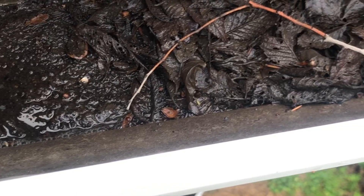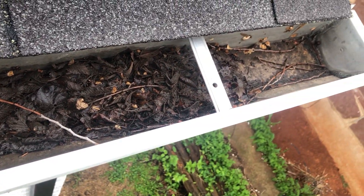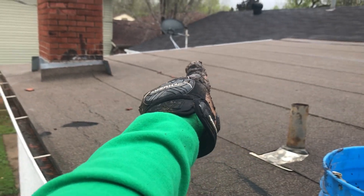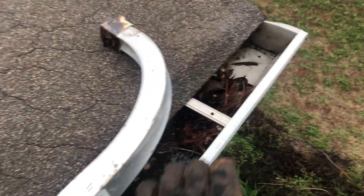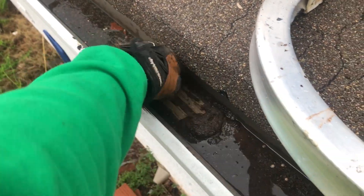Pretty small house. Alright, ladies and gents, this is the back side of the house. We've got gutters here and gutters running down and around — nothing too bad. It's been raining here and the gutters are just full of this crap.